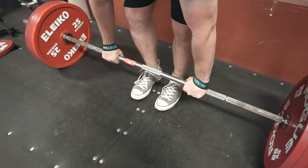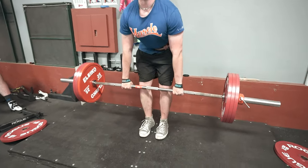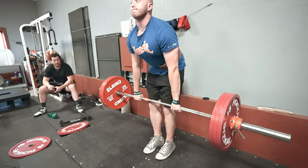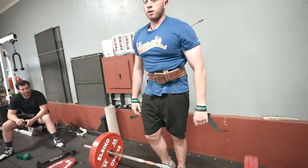This is the only real way to deadlift — feet basically touching, close grip. You're not a real deadlifter if it's not like this. It's almost easier than it was sumo.